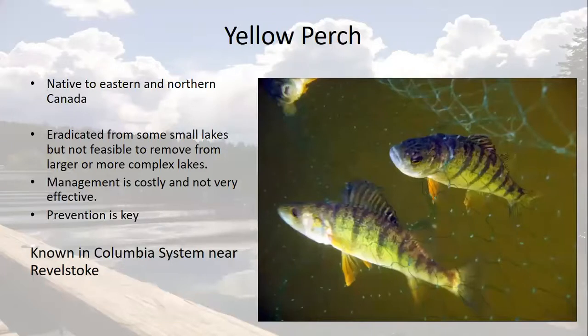First off, yellow perch. This is a species native to eastern and northern Canada. Yellow perch were illegally introduced to some of the small lakes in the Thompson region, and thanks to an eradication program, were successfully removed from these lakes a decade ago. Unfortunately, there are no good options for removing invasive fish from larger or more complex water bodies. Perch are known to be in the Columbia system near Revelstoke and in several larger lakes in the Thompson and Okanagan regions.